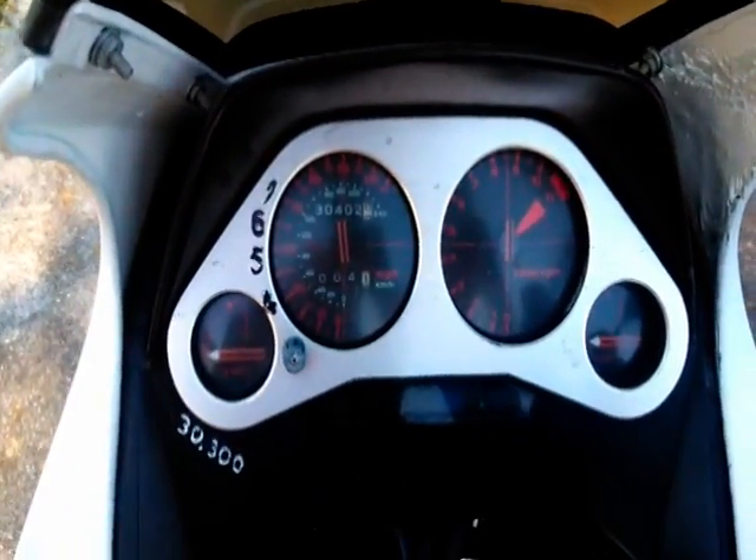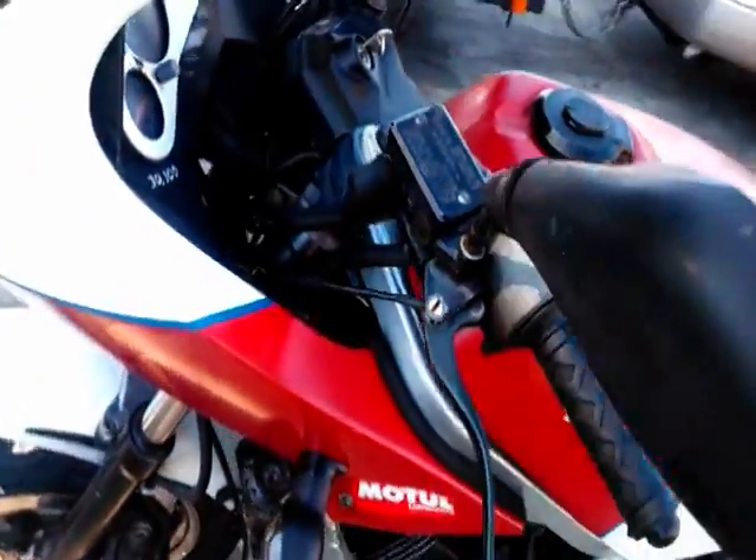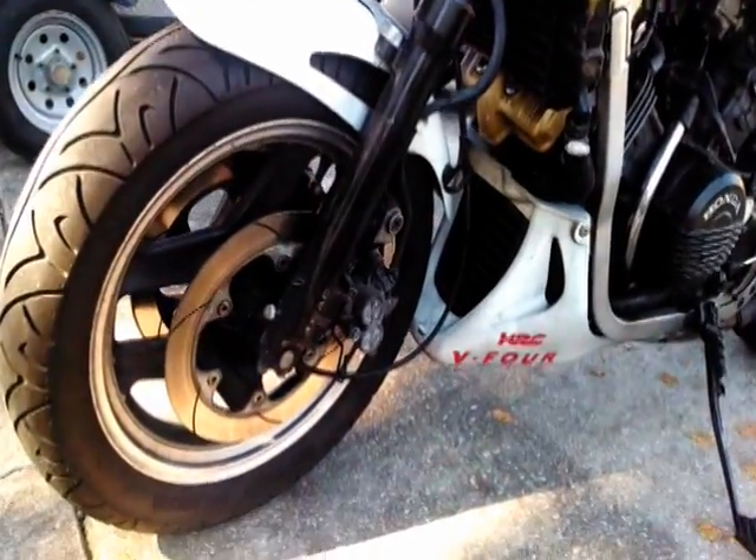It has about 30,000 miles on it. Brakes still work, still shifts — everything. I had the carbs cleaned.